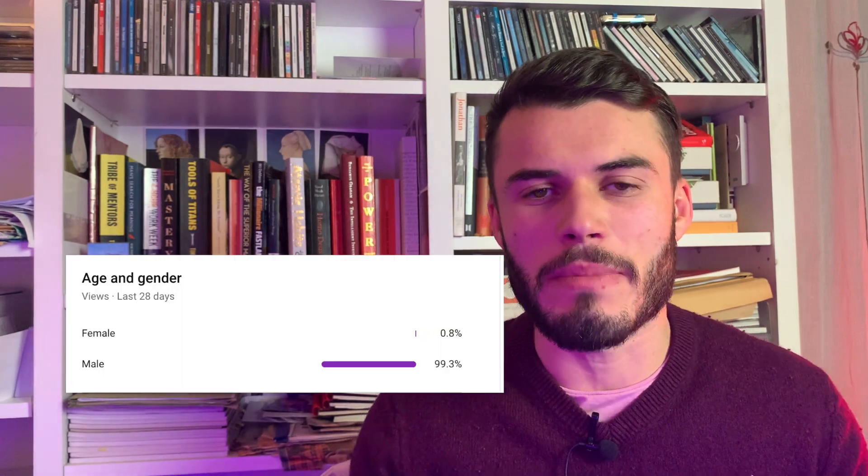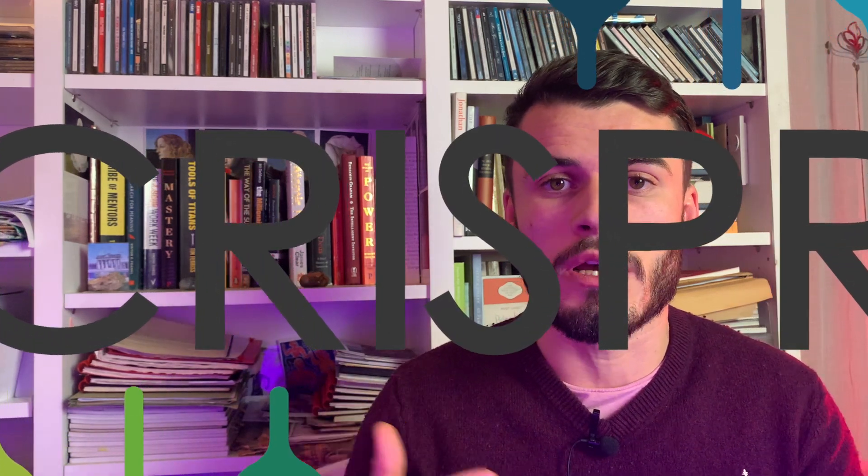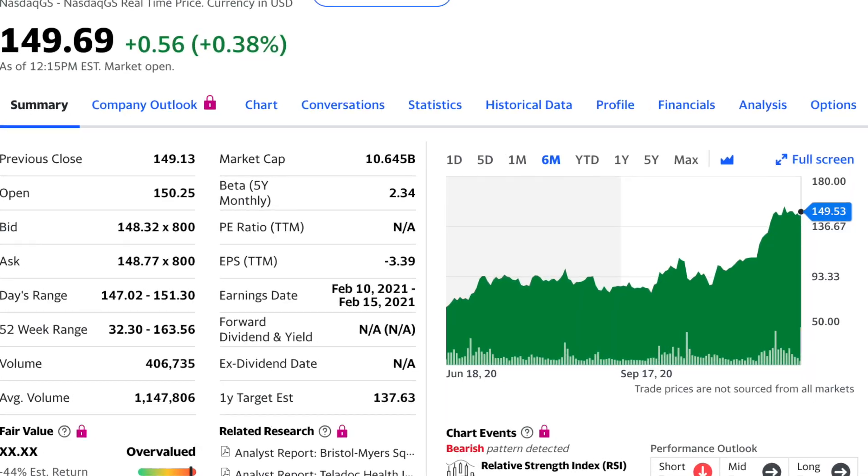Good evening ladies, welcome back to Compound Interesting, this is Emil. In today's video we're going to have another look at CRISPR stock. The last video I did about CRISPR was five or six months ago, and I've noticed it's been getting a few more views because CRISPR has done pretty well in the last month or so.